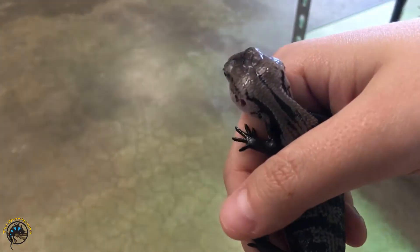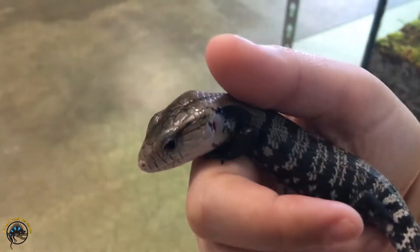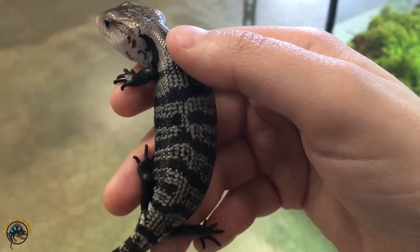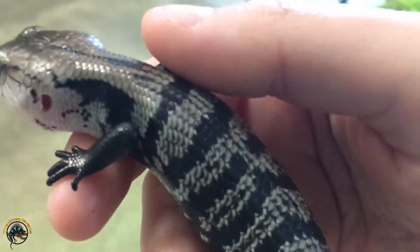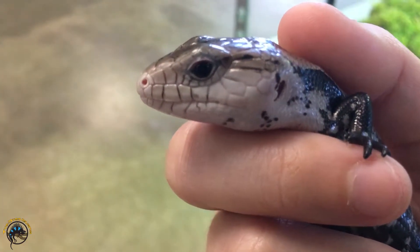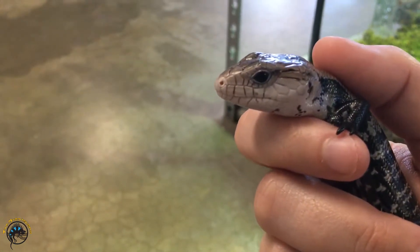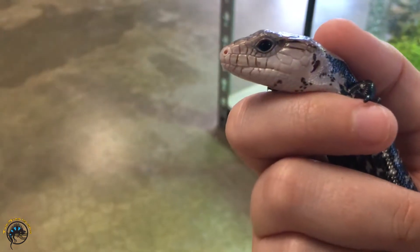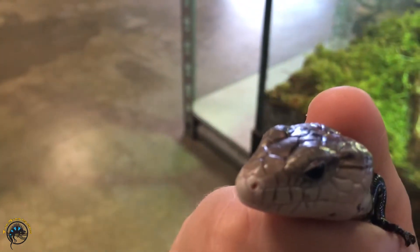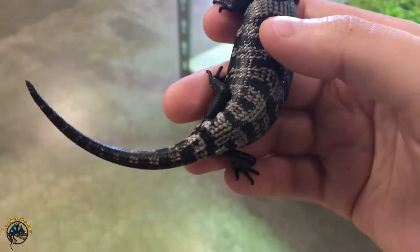Xanthic morphs occur in all sorts of different reptiles — that is when the animal lacks yellow and red pigment. You notice how the other ones were brown and one was even reddish-brown? Well these guys lack that, so they are just a plain gray color with black. And that goes for the eyes too. The other ones had orange eyes, and of course red is a part of orange, so this one's just got gray eyes. It almost looks like a solid black — you can't really see the distinction between the pupil and the outside of the eye.